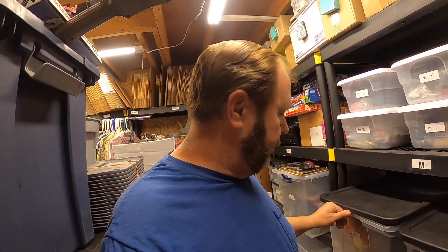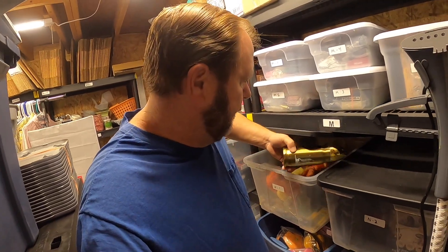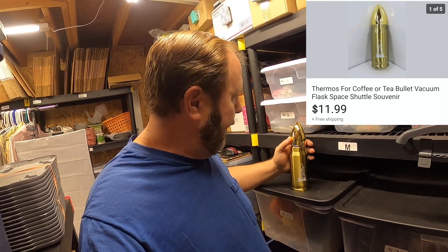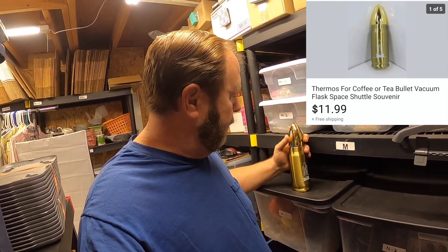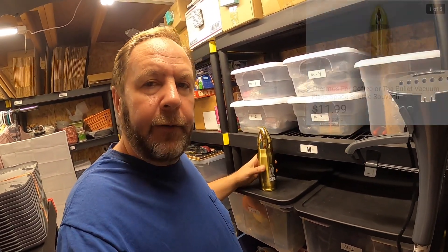So I sold one item today I was really happy about. It's right here in the N1 bin. This is the item that sold — it looks like a bullet, but actually it's a thermos and it's got the space shuttle on the front. If you unscrew the top, it's actually a thermos. This was a really, really neat find.